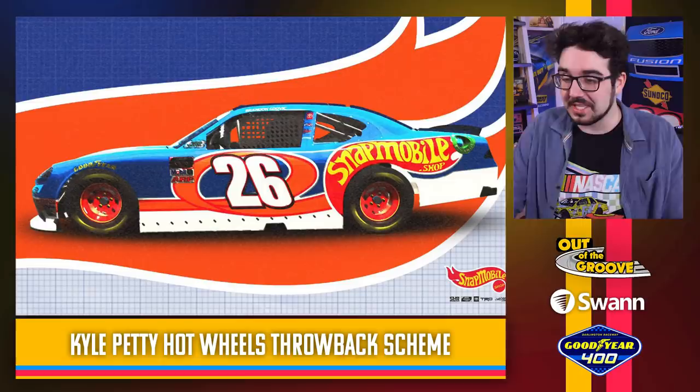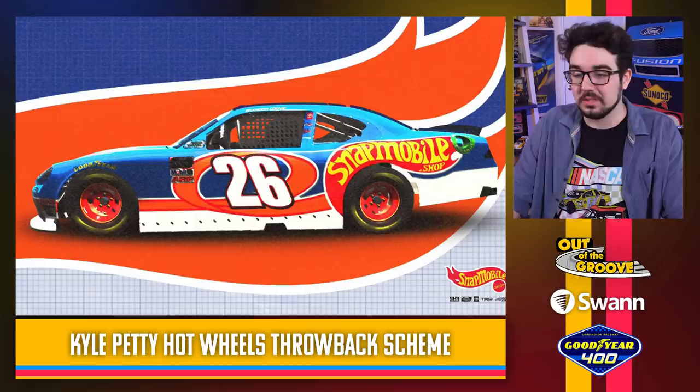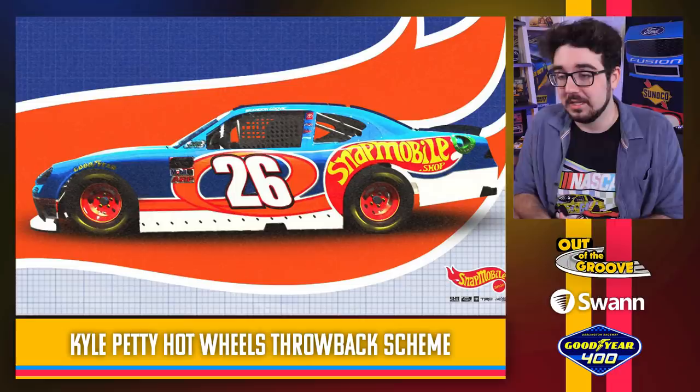A Hot Wheels inspired scheme — throwing it back to Kyle Petty's classic Hot Wheels car. The 2016 car. I always love the loop-de-loop on the door — looks so good. This looks fantastic. I wish there was a better image so I could see the hood and everything more, but this profile shot is enough to sell me on it already.